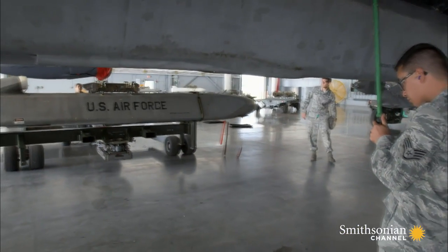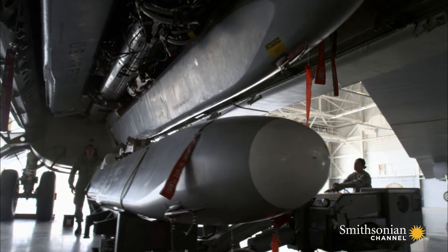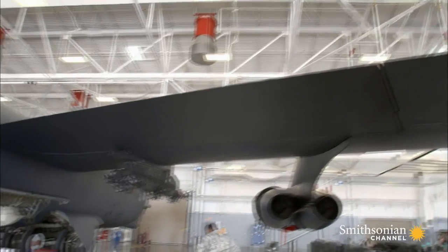The B-52 carries 70,000 pounds of weapons — more than any other plane in the Air Force arsenal.